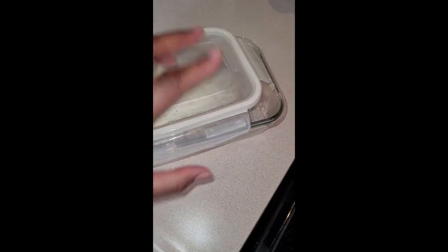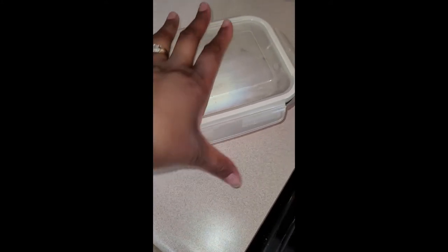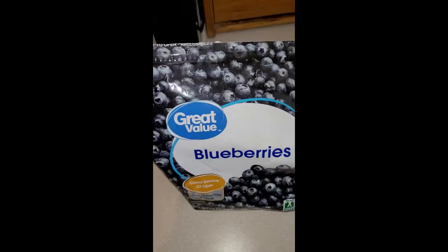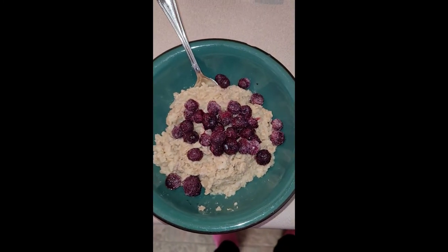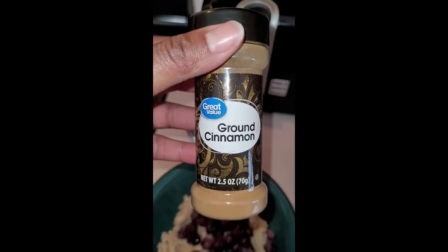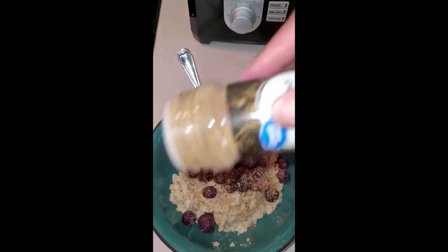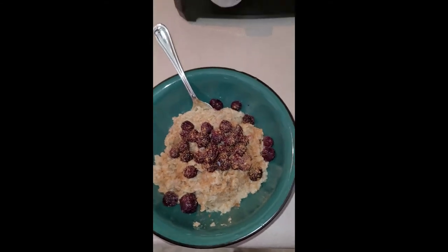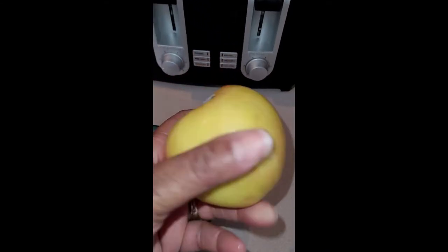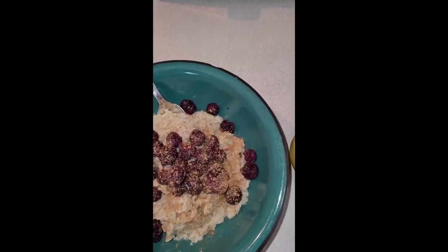I stored the other half over here in a glass container — I like glass containers for storing food. Now I just topped the oatmeal with some frozen blueberries. I didn't warm them up because the oatmeal was hot enough. I sprinkled with a little cinnamon and enjoyed it, along with an apple on the side. Quick and easy breakfast done.